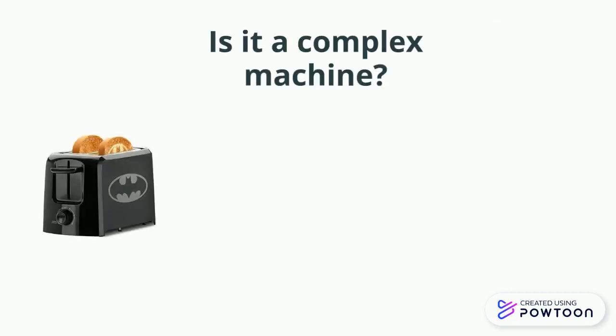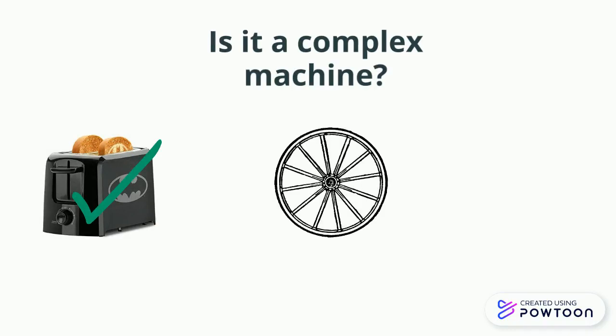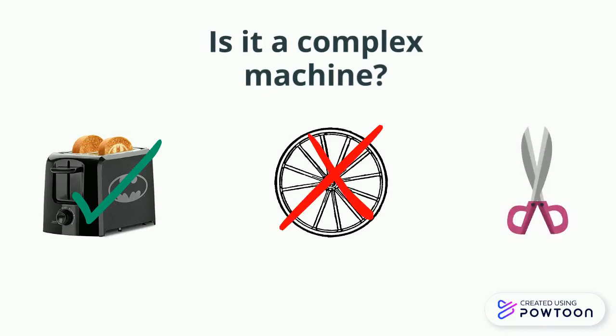Is a toaster a complex machine? Yes. What about a wheel? No, it is a simple machine. What about scissors? Yes.